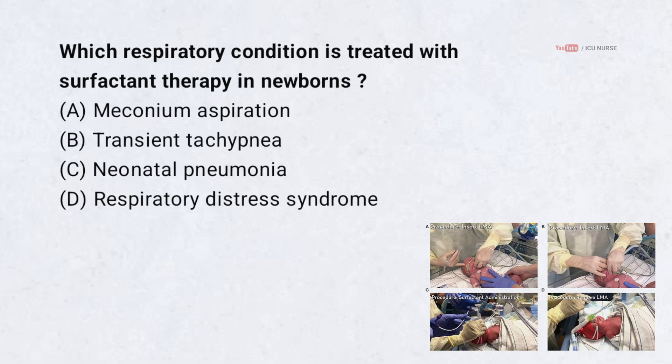Which respiratory condition is treated with surfactant therapy in newborns? A. Meconium aspiration. B. Transient tachypnea. C. Neonatal pneumonia. D. Respiratory distress syndrome. Correct answer: D. Respiratory distress syndrome.